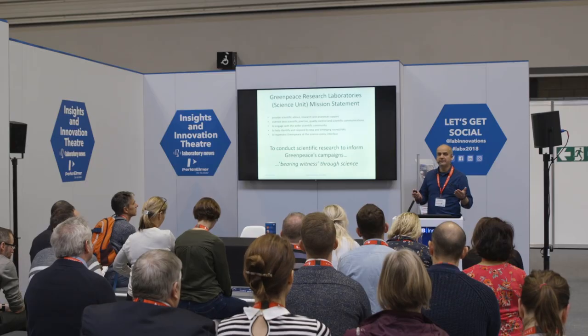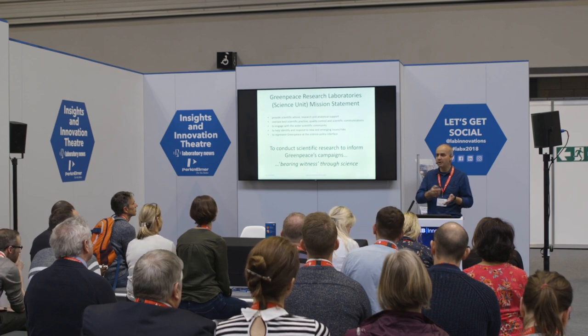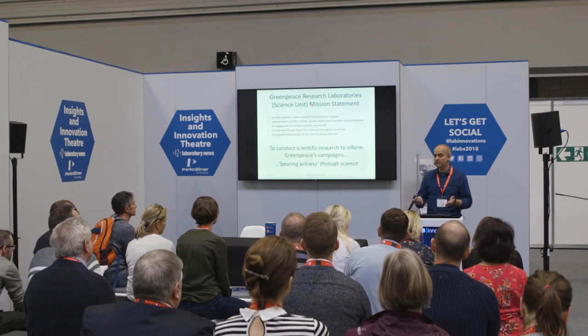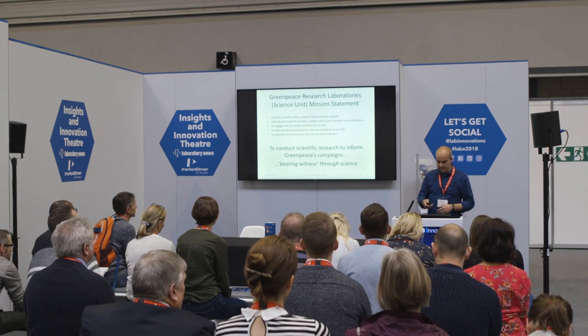Overall, this is about bearing witness — something that has underpinned Greenpeace as an environmental organization right from its inception. What we're doing is bearing witness through the application of quite complex environmental forensic techniques.